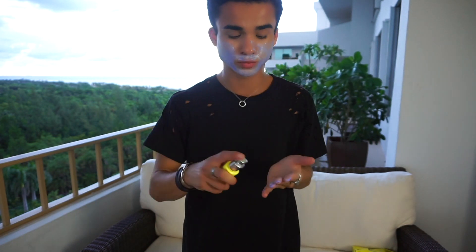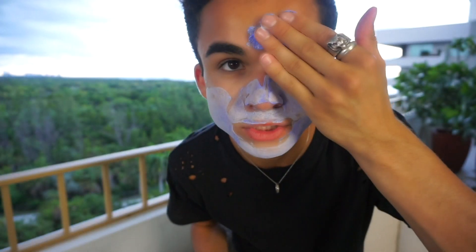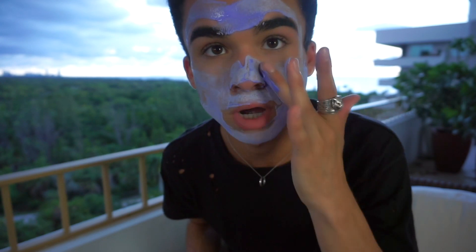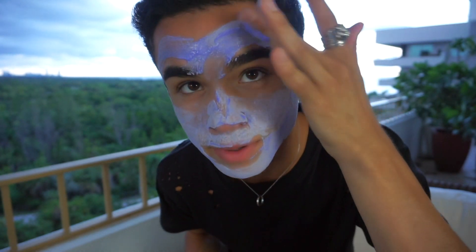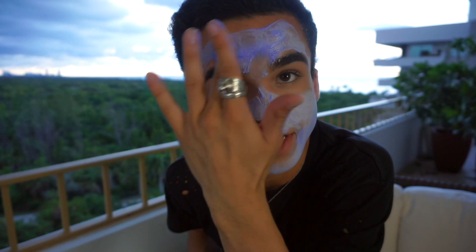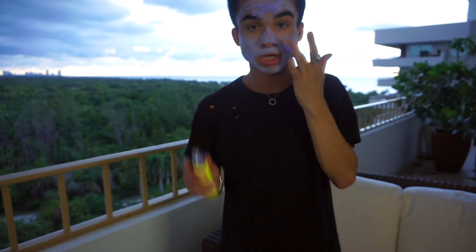I've already washed my face with the GlamGlow Thirsty Mud treatment — it's like their hydrating face wash and it's really good. It's already bubbling on my fingers, which I think is cool. It's already bubbling on my face too. This also claims to even out skin tone and remove darkness and dark spots, which is great for people who have dark spots from age, acne, and other related issues.